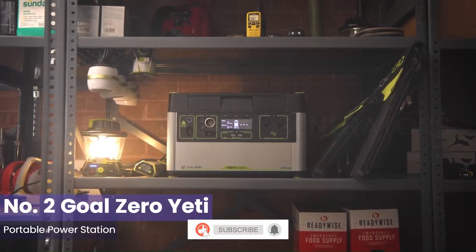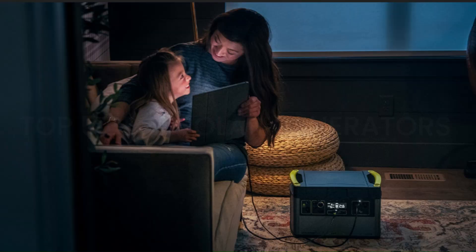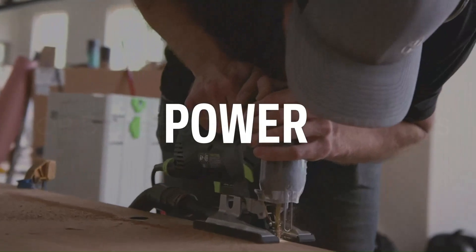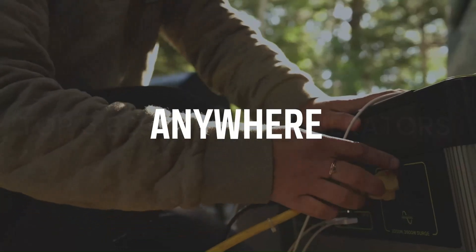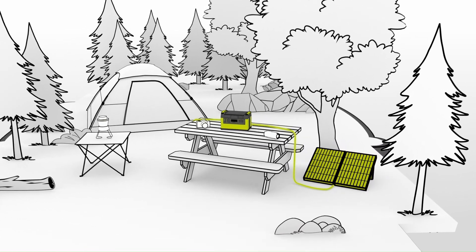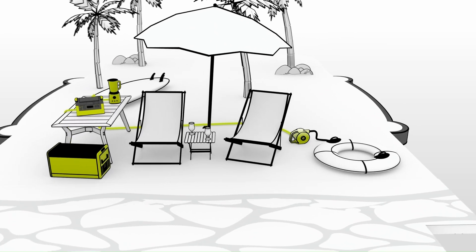Number 2: Goal Zero Yeti Portable Power Station. The Goal Zero Yeti is a reliable and versatile power solution for various outdoor and emergency situations. With a range of models, the Yeti series caters to different power needs, from the compact Yeti 200X to the robust Yeti 3000X. The lithium-ion battery technology ensures a lightweight design without compromising on power capacity. Standout features include a variety of output ports — AC, USB-A, USB-C, and 12V — allowing users to charge a diverse array of devices simultaneously. The informative LCD display provides essential information like battery status and input/output usage. Goal Zero's commitment to sustainability is evident with the option to charge via solar panels. The durable, impact-resistant shell and integrated handles facilitate easy transport, making it suitable for rugged outdoor use.